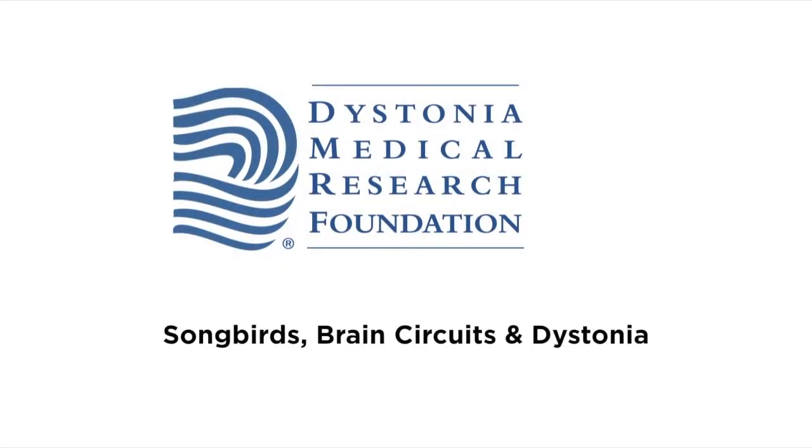Hi, I'm Art Kessler, President of the Dystonia Medical Research Foundation, and I'm here today with Jesse Goldberg.